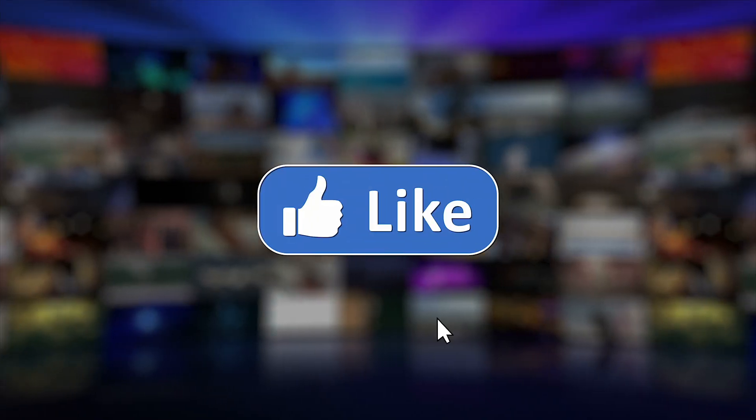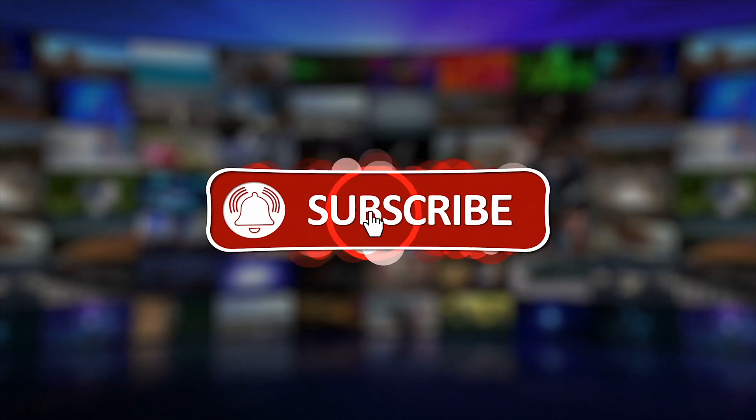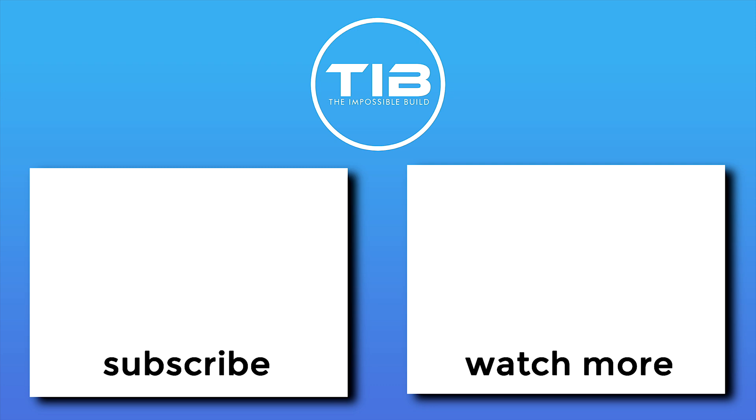If you found this video informative, don't forget to hit that like button, leave a comment with your thoughts or questions, and subscribe for more content. Make sure to turn on notifications so you never miss an update.